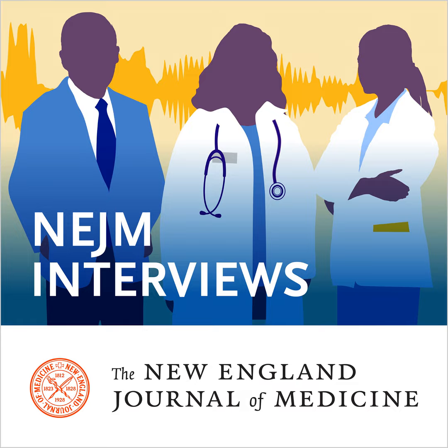I'm Stephen Morrissey, Managing Editor of the New England Journal of Medicine, and I'm talking with Dr. Julie Donoghue, a professor in the Department of Health Policy and Management at the University of Pittsburgh Graduate School of Public Health. Dr. Donoghue has co-authored a perspective article about the Bipartisan Budget Act and the closing of the Donut Hole. Can you tell us a bit about the history of Medicare Part D and its benefit design?